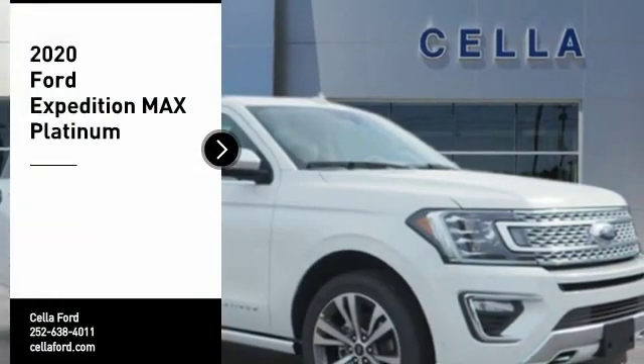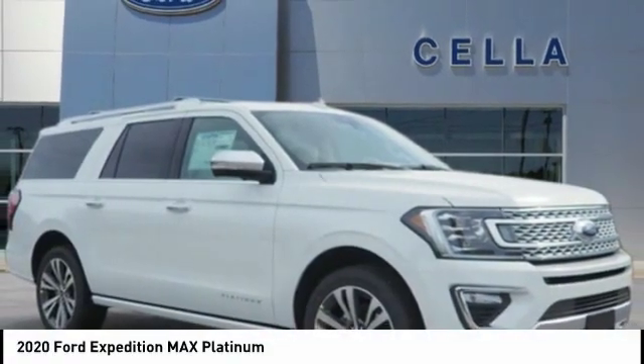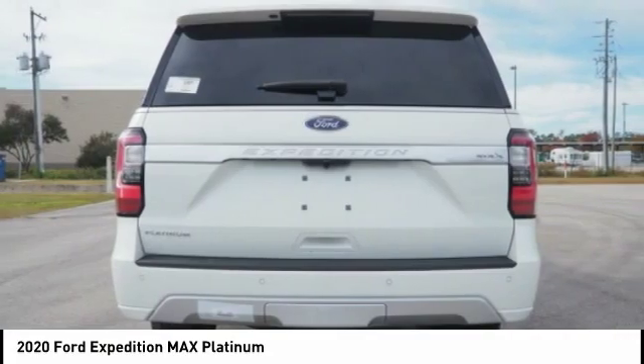Stop by and take a look at the 2020 Expedition. Powerful. Controlled. Resourceful. Expedition.